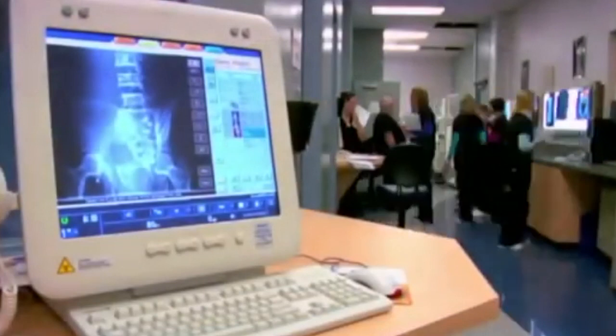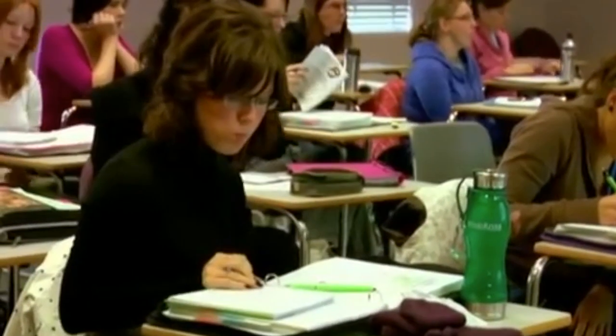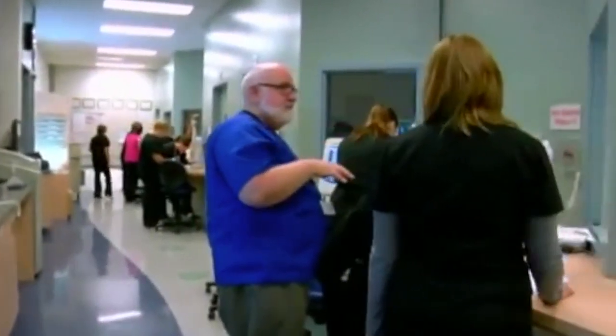If you want the inside track to working an x-ray, SAIT's two-year medical radiologic technology program is just what the doctor ordered. You'll study the equipment of today and of tomorrow in our world-class center for advanced diagnostic imaging.